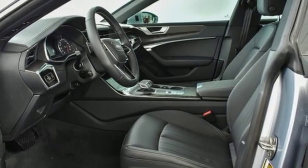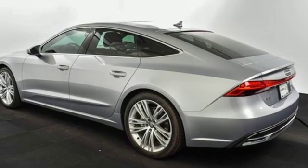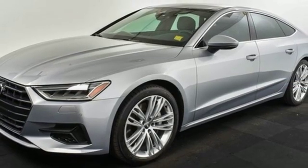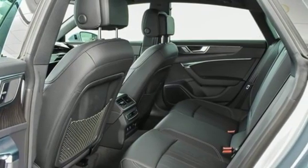It comes nicely equipped with features you'll love: streaming audio, front heated leather bucket seats, power heated mirrors, power sliding and tilting sunroof, and auto shift manual transmission.